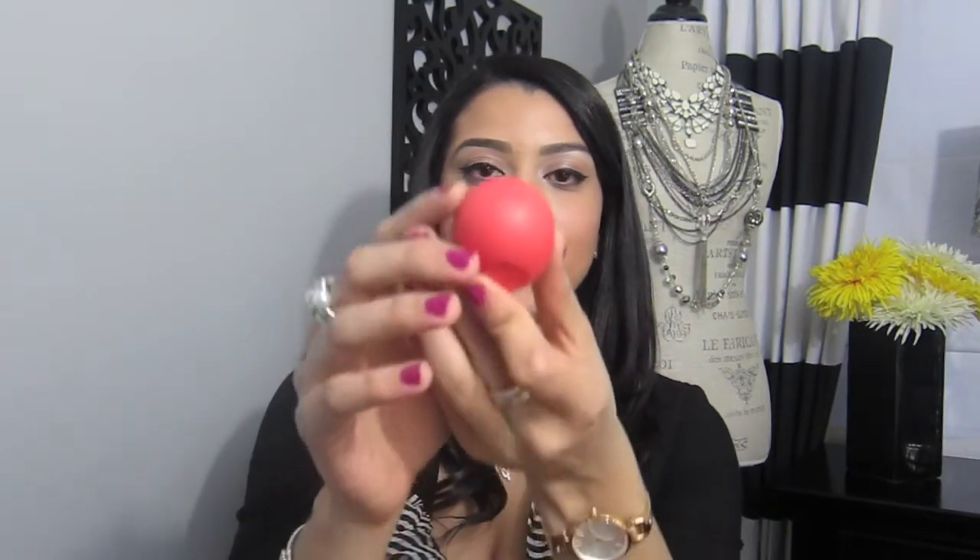My last favorite item is the EOS Lip Balm in the red one — I think it smells like fruit punch or watermelon. I absolutely love this and it's easy to find in my bag. My sister calls it 'the egg' and is always asking where her egg is, which is funny. I see a ton of girls applying it walking around campus. My friend Andrea could literally smell it and said she wanted to eat it — it smells so amazing. You don't want something nasty on your lips!